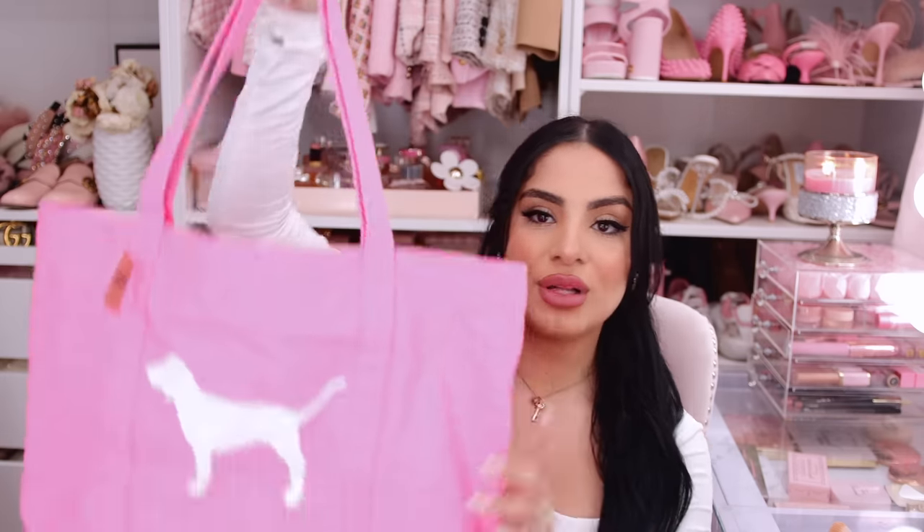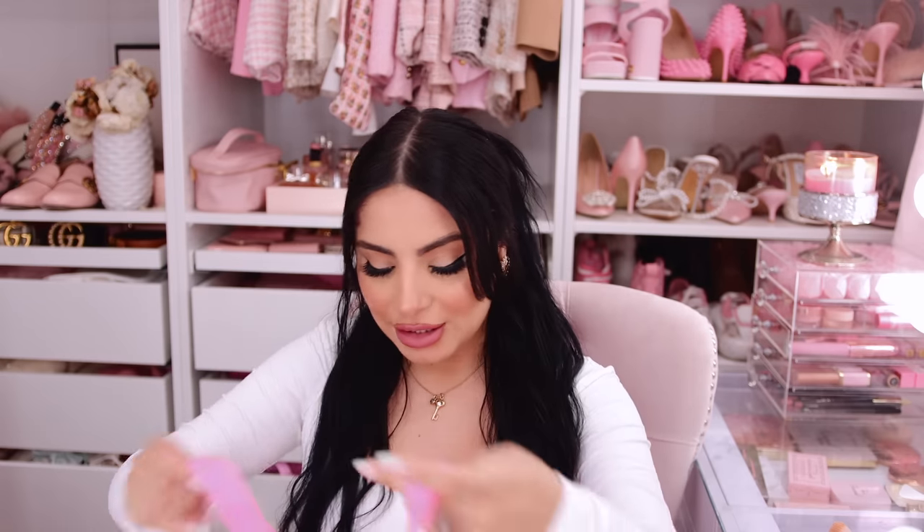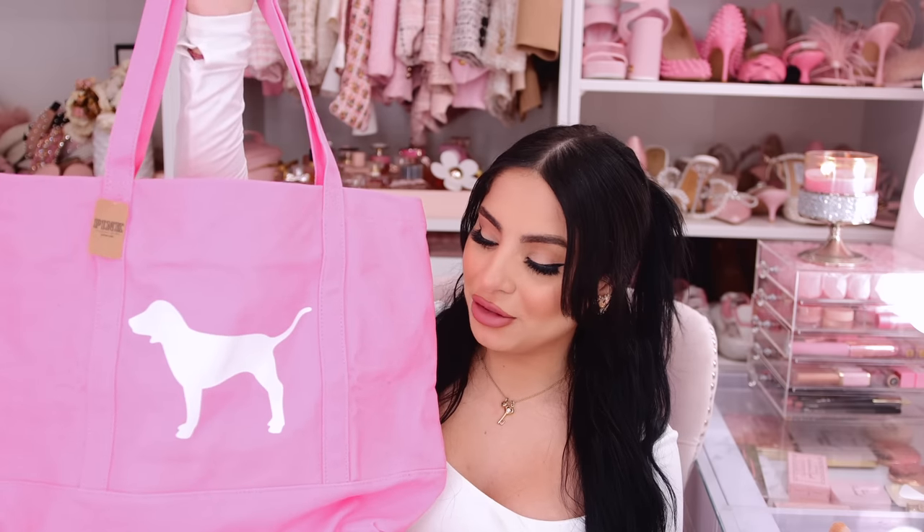The very first thing I have is an adorable tote bag. I'm actually going to take this on the plane and put my laptop in it. It has a little zipper and one big open compartment — just really cute and functional, a great little go-to bag. This reminds me of OG Victoria's Secret Pink back when I started my YouTube channel. It's a very wearable hot pink, not neon at all. This tote bag was not on sale, but I had a $10 off coupon so I got a little discount.